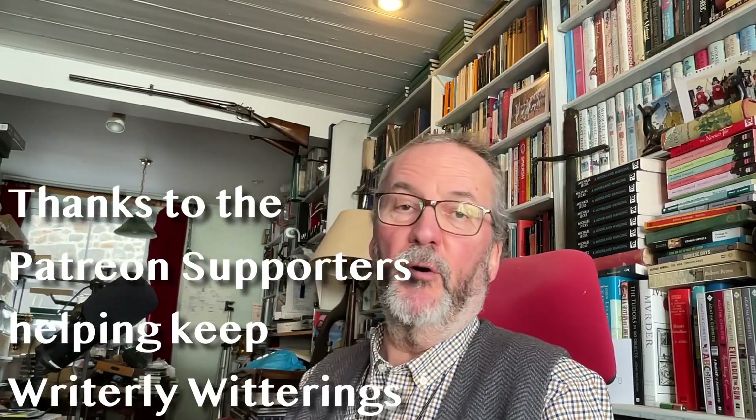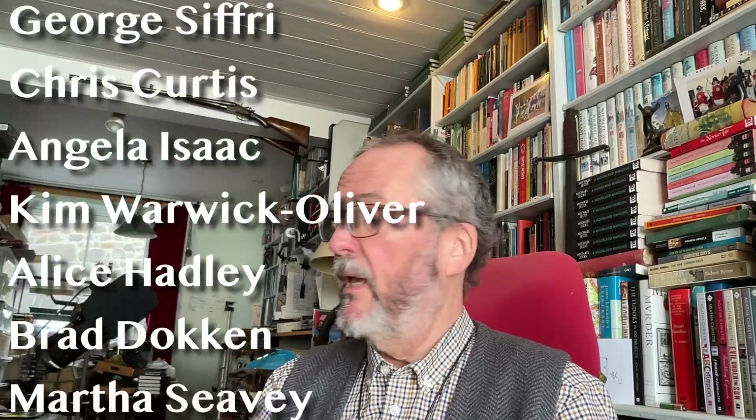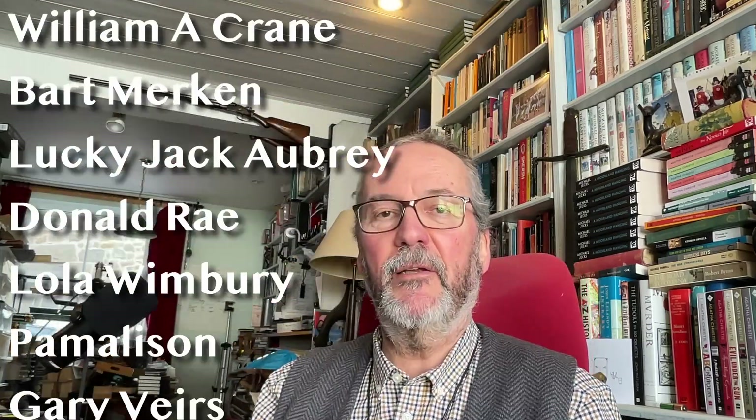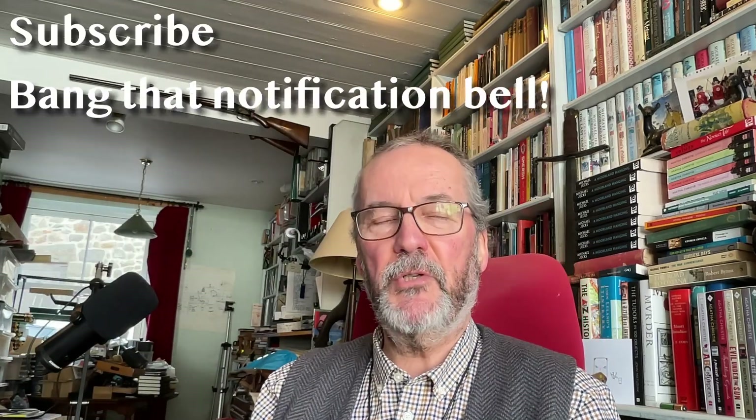Hello and welcome to another Rightly Witterings with me, the tea-drinking author who's just for a change drinking a cup of coffee. I like to ring the changes. I've got two little boxes that arrived recently. Thank you very much to Alistair and the people at Conway Stewart. One is no surprise but it's a delight to have back, and one is really quite a surprise. So let's have a look at them.